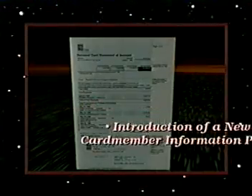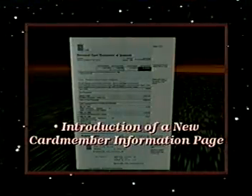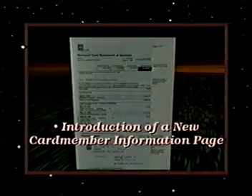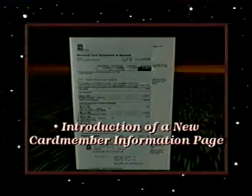There will be a new card member values page providing current information about membership news as well as valuable offers. This should stimulate a higher level of customer satisfaction, which in turn results in stronger card member loyalty, customer growth, and higher profits, all of which are important links in the service profit chain.